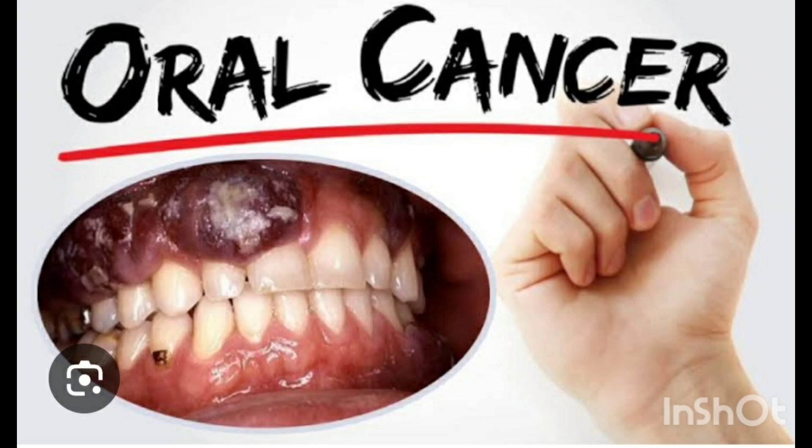Hello friends, welcome back to my channel. Today in this video we will discuss about mouth cancer. Did you know that over 30,000 people are diagnosed with mouth cancer every year? It can be life-threatening if not detected early, but the good news is it's preventable. So let's dive into the causes, symptoms, and ways to protect yourself.